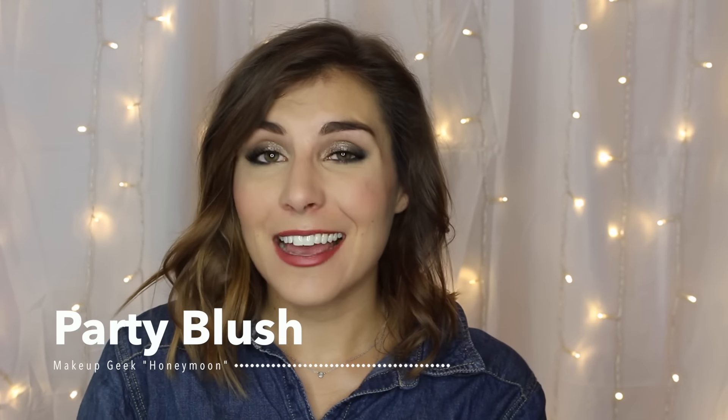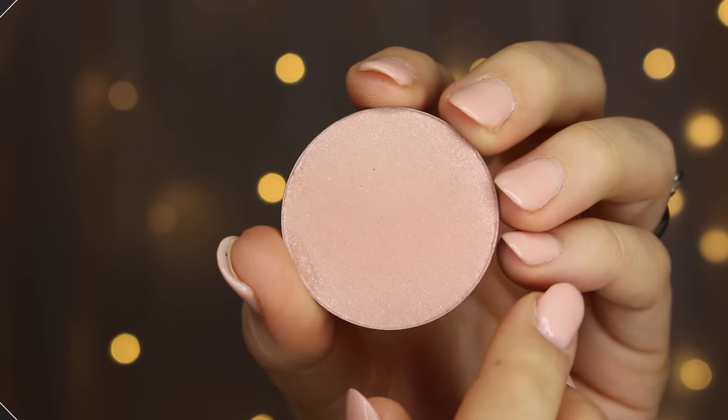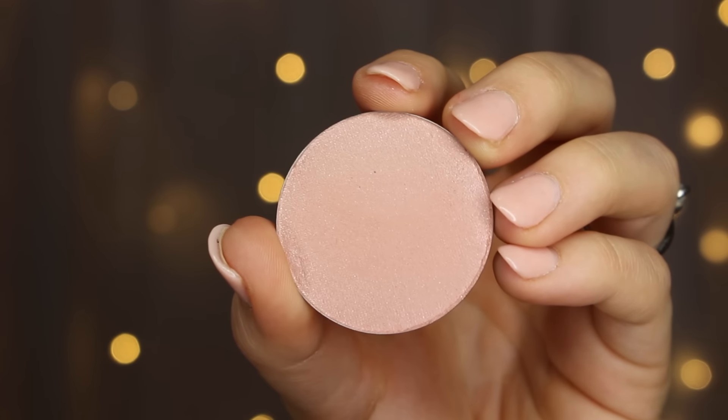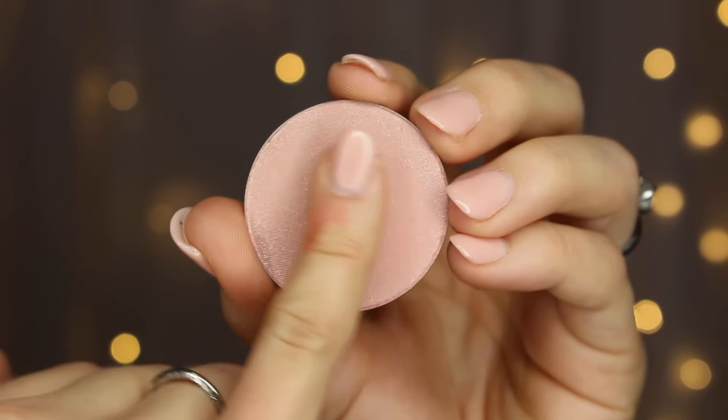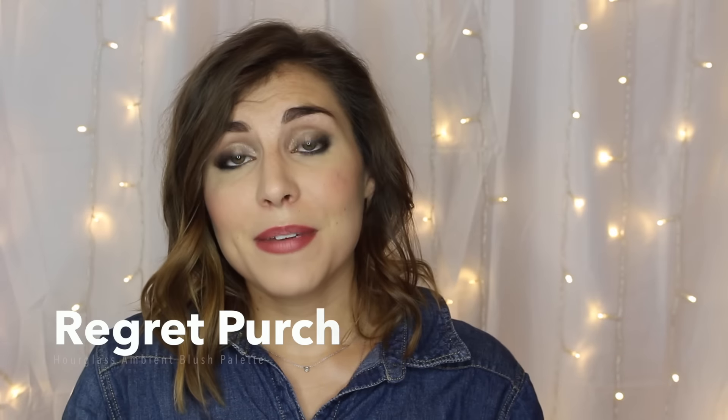Next up is Party Blush, and this one I feel like it's kind of cheating, because it's only really a true blush if you have very porcelain or fair skin tones — it's more so a highlighter on me. But I'm using it anyway: it is the Makeup Geek Honeymoon blush, and it's just so shimmery — borderline glittery — that I feel like I can only get away with wearing it on a night-out sort of occasion. This is definitely my night-out situation when it comes to blushes.